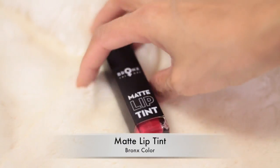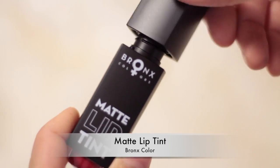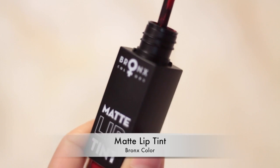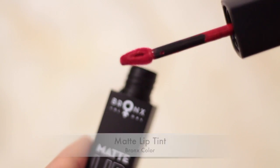Last but not least, this is probably my favorite item for today — it is the Bronze Color Matte Lip Tint. I'm not so sure what the name of the color is but I will leave the name down below in the description box, so make sure you check it out. It is just a really nice cherry red lip color and it dries matte.